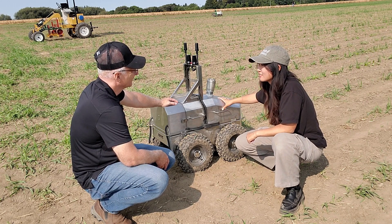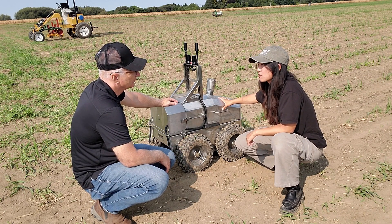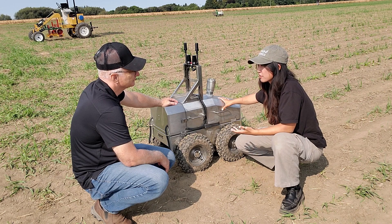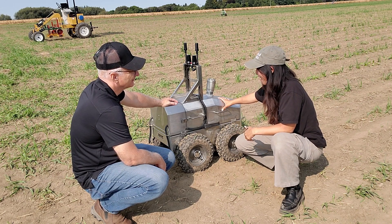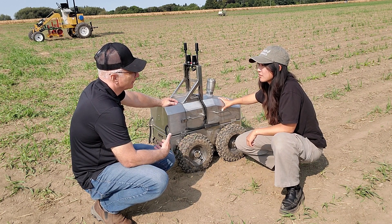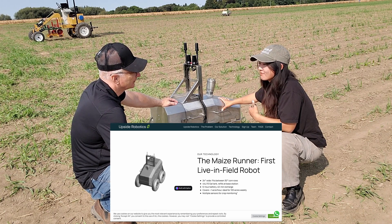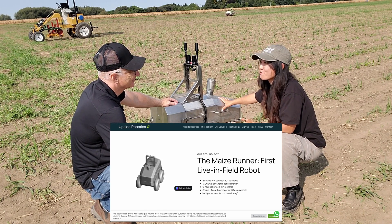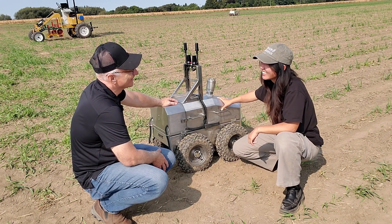We're located right here in southern Ontario — based out of Waterloo, so we are a local company headquartered there. Most of our engineers are from the University of Waterloo, and most of our farmers currently are all across Ontario. If people are interested in having a trial in their field, they can visit www.upsiderobotics.com.